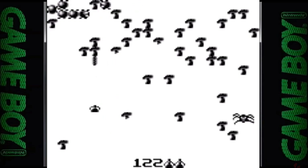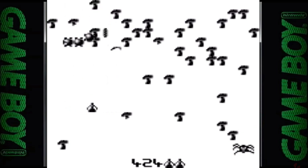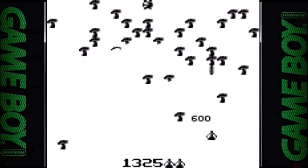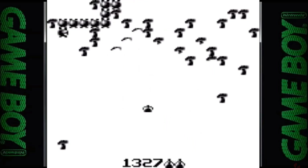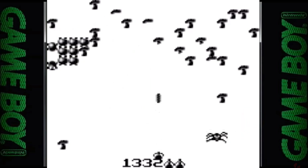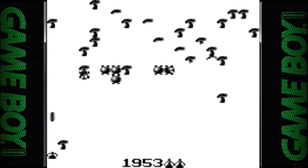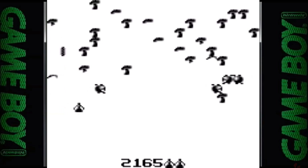If slow monochrome gaming is your thing or you happen to be colorblind, then the Game Boy version of Centipede is right up your alley. While the graphics are large and fairly detailed, the animation and speed is just way too slow and too choppy. The sound effects are horrible but not quite queef-worthy. The controls are adequate but with animation this choppy it makes it hard to enjoy the game.